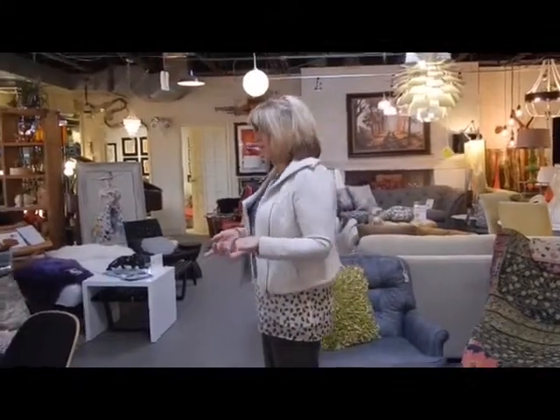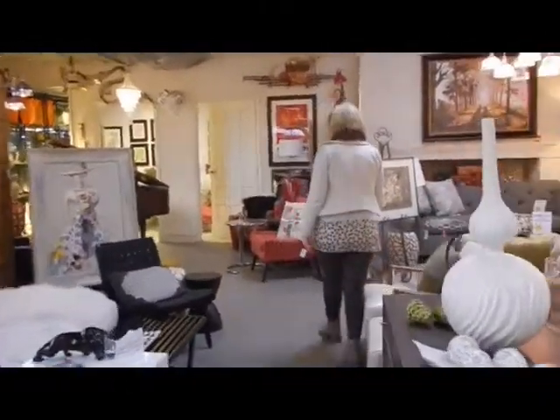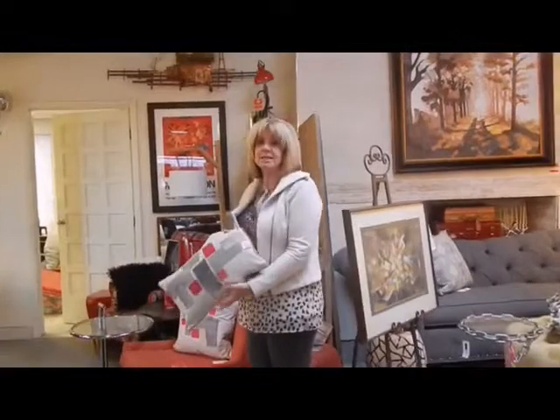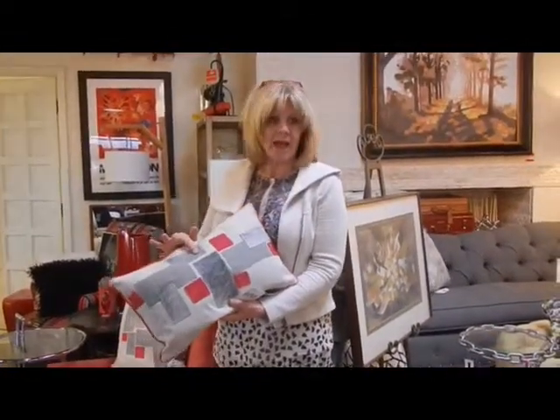I always look forward to fall when I can bring out all my wonderful furs and alpacas from Askin. However, just recently they brought in some of these new linen looks, which are wonderful and can easily transition into the spring with the use of tile and cowhide.